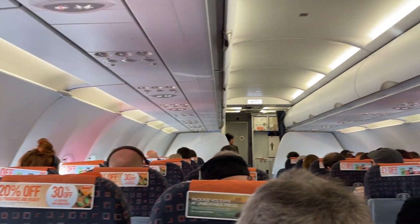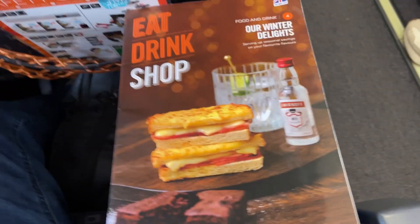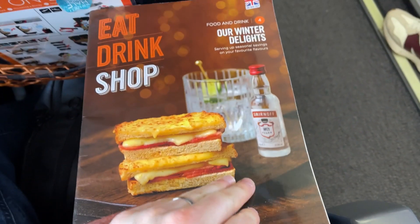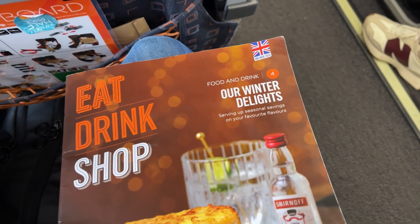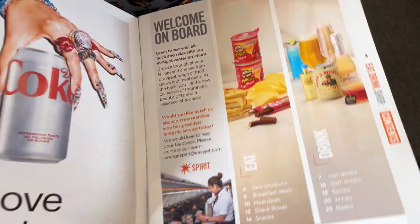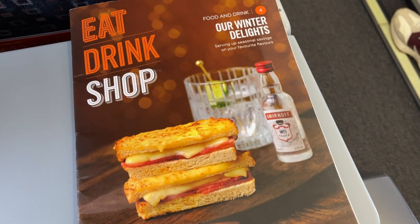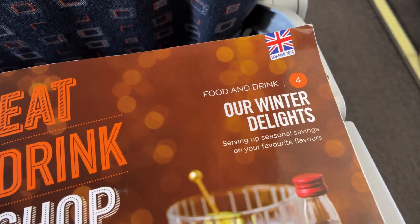What is going on vegan food explorers? This is a review of the EasyJet winter menu. This is from March when I flew back from Madrid — the eat, drink, shop menu. They do refresh it, so this is going to be a little bit different, but it's just to give you inspiration of what you can get that is vegan on EasyJet. Let's crack on.